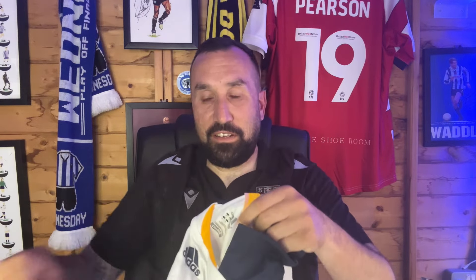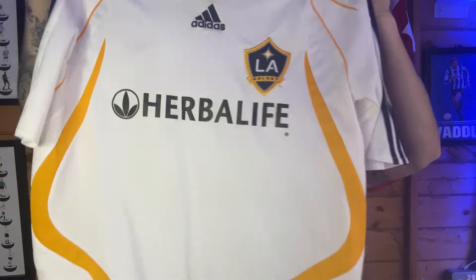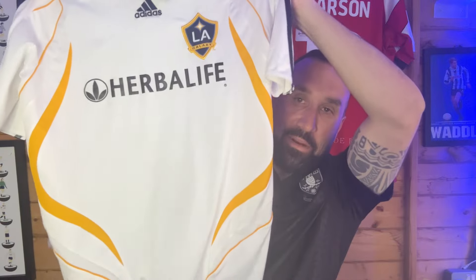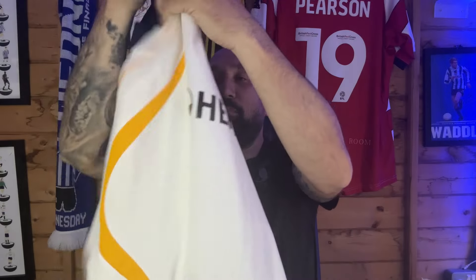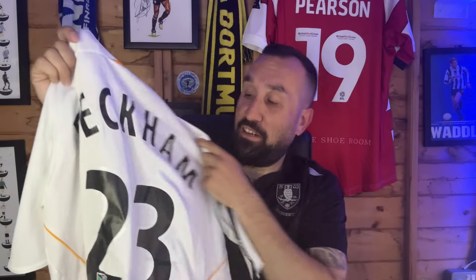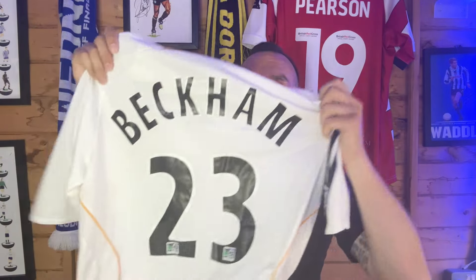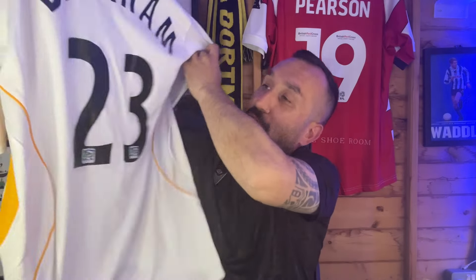So we've got this one now, which is an LA Galaxy shirt. And this one I definitely wanted, because I'll show you who's on the back. That's LA Galaxy from the 2009 season. You've got to have a Beckham shirt, haven't you? Absolutely buzzing with that. I just wanted the Beckham LA Galaxy shirt. Absolutely love that — an absolute beauty for the collection. Beckham, what a player he was.